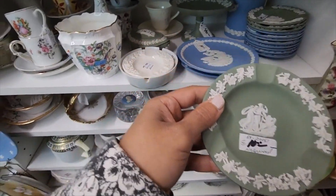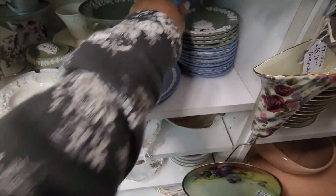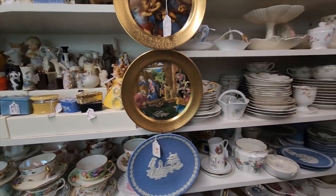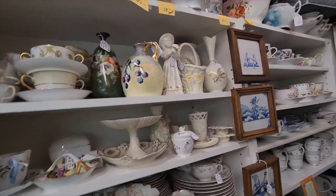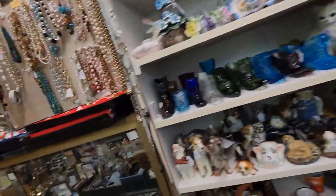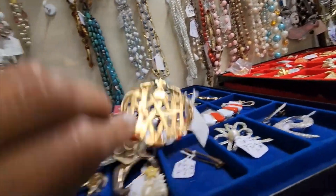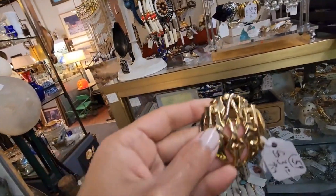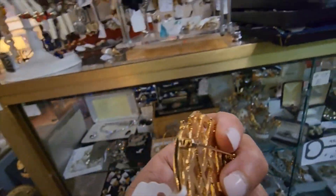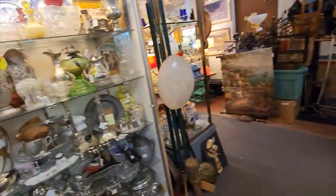I've told you that I like to collect Wedgewood, but these are not the colors that I collect. I collect the lilac or the mauve color. These are pretty though. I think they're discounted. There's some marking right there — it's not too shabby. I definitely need to come back here again when I have more time.